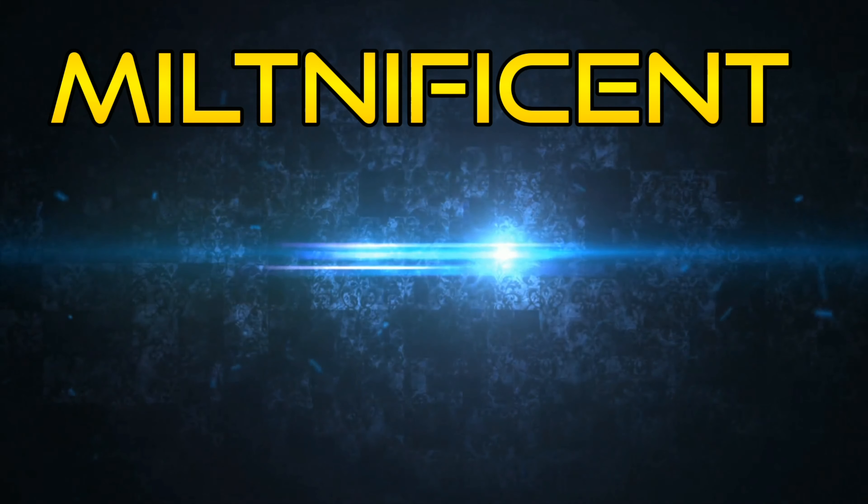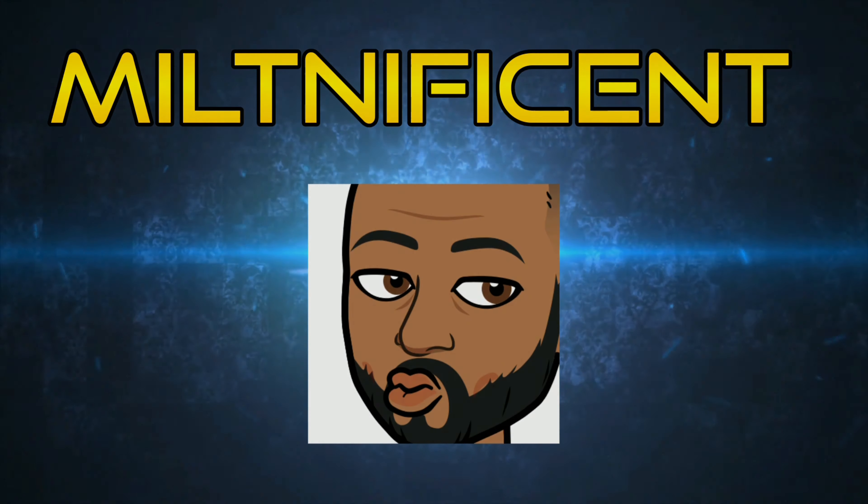Yo! What is good YouTubers, your boy Milt Nippincit coming back with another quick sneaker review.